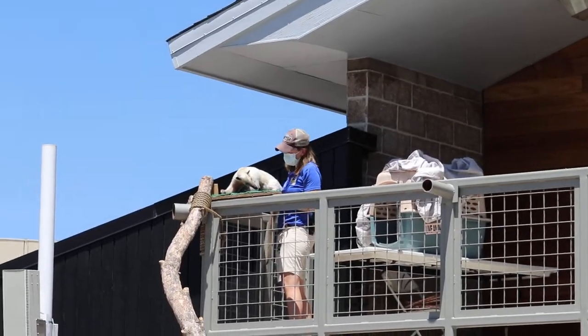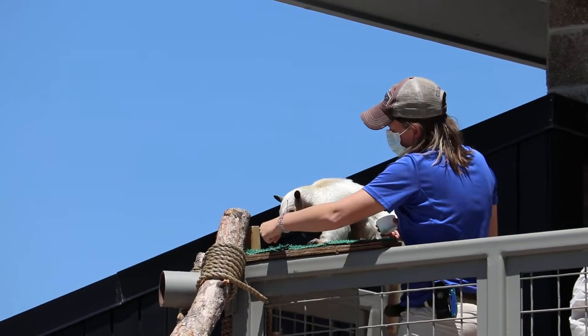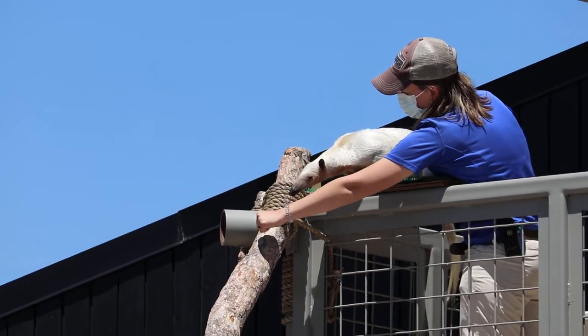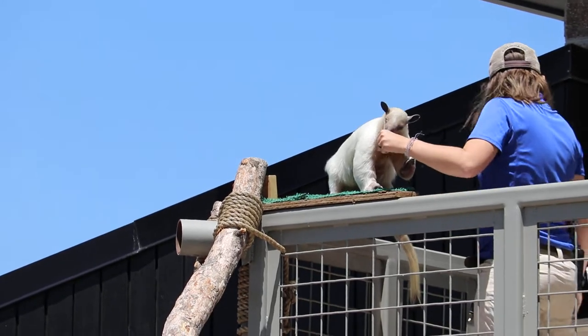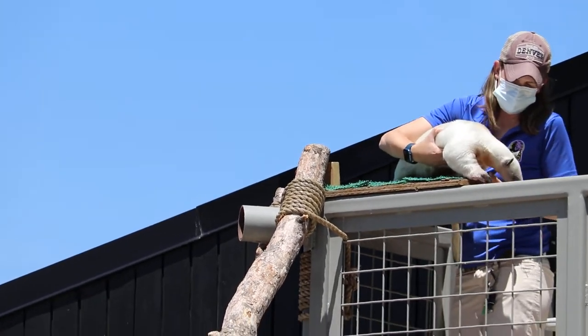We're going to meet Rio. Has anyone ever seen an animal that looks like Rio before? She looks a little bit different. She is called a Southern Tamandua. These are South American lesser anteaters. Look at the features on her face that kind of clue you into an anteater.